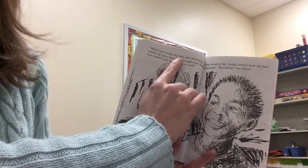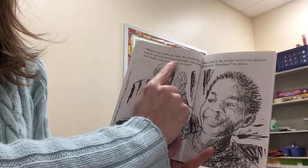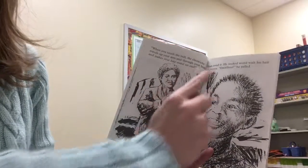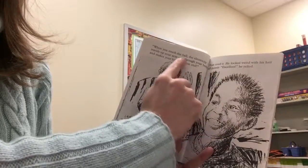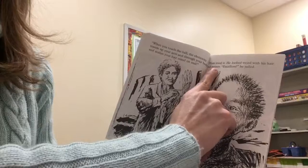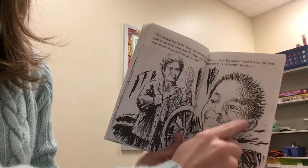When you touch the ball, the electricity travels up your arm and through your body and makes your hair stand on end. When you touch it, your hair stands up because of the electricity. Tom tried it. He looked weird with his hair all pointy. Excellent, he yelled.